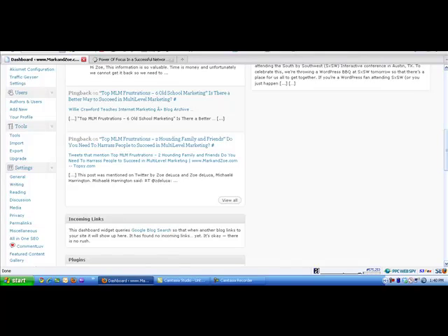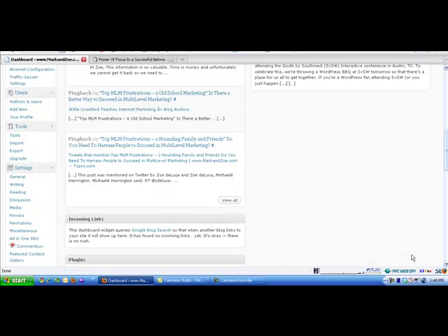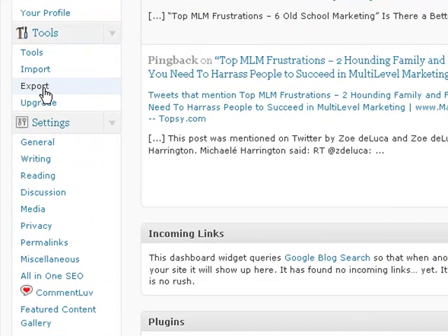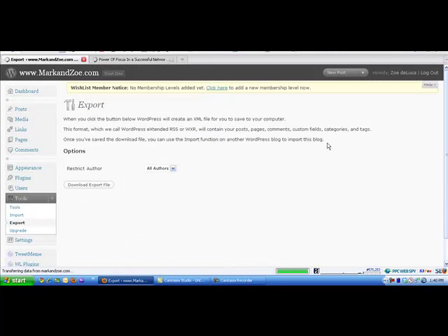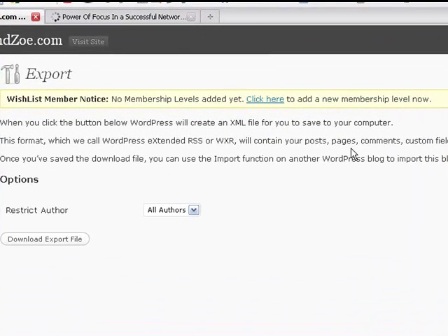In your WordPress admin back panel, scroll down to the section that says Tools. Now many of you may already be doing this — if you click on Export, WordPress itself will export a copy of your files. But bear in mind, when it says what it will contain, your export will contain your posts, pages, comments, custom fields, categories and tags.